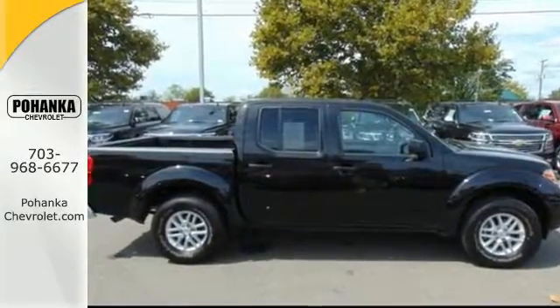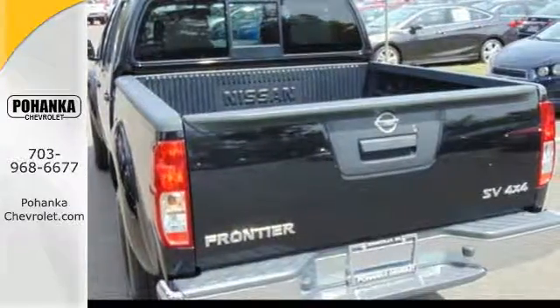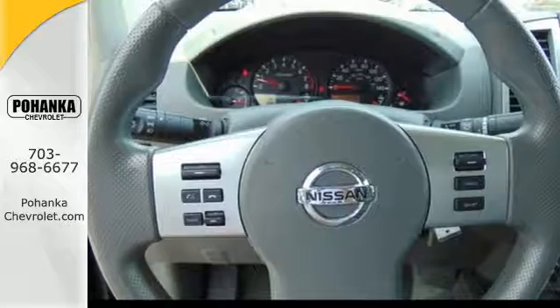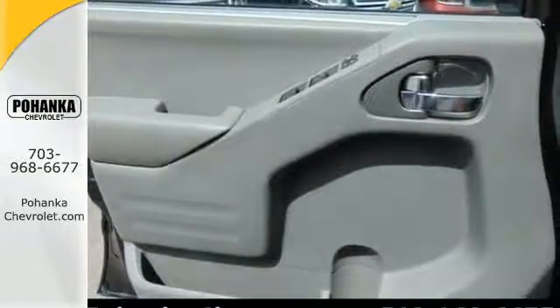And its brains and brawn don't come at the expense of comfort. This is comfort that's also flexible, with smart design doors granting easy access to the back seats that flip up for even more room. All of this comes with Nissan's advanced airbag system, helping to protect you and your passengers.